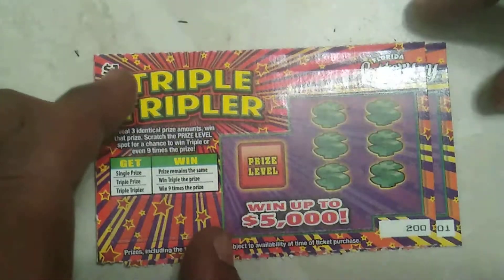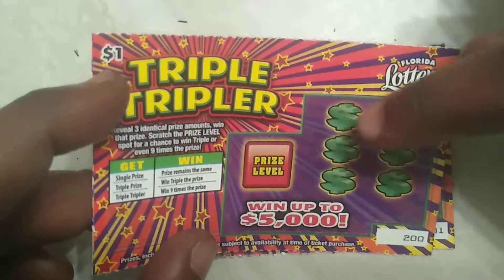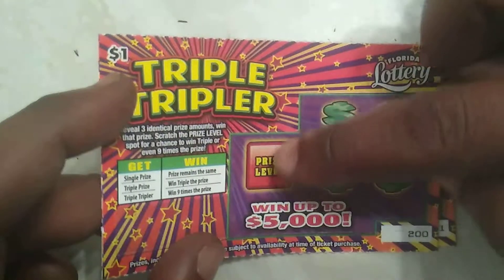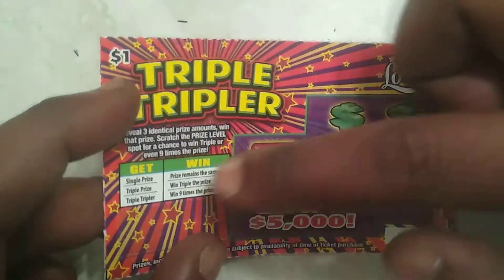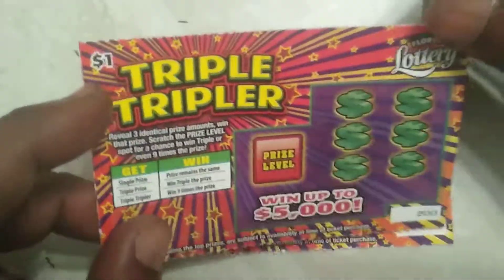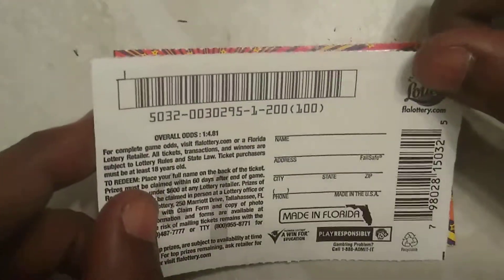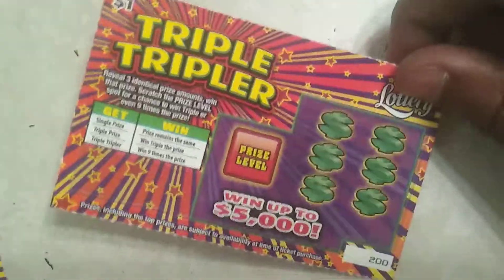I like this whole theme. Basically you gotta get three matching price amounts, and if you scratch the prize level and it's a single prize you win whatever it is. If it's a triple prize you triple it, or the triple tripler which is nine times. So ticket 200 and ticket 201 — picked these up at the machine at Walmart. The odds on this ticket are 1 in 4.81, so the odds are pretty horrible.